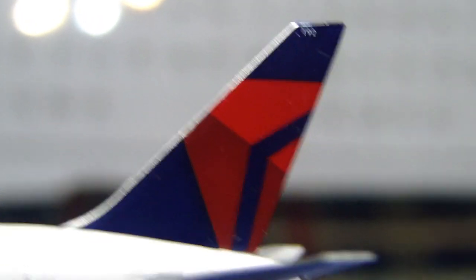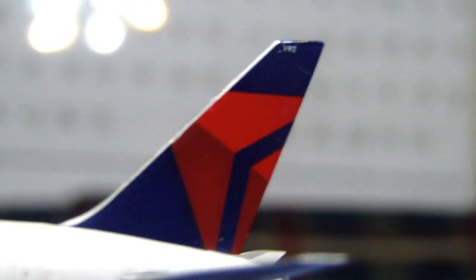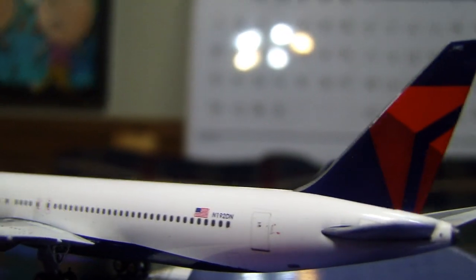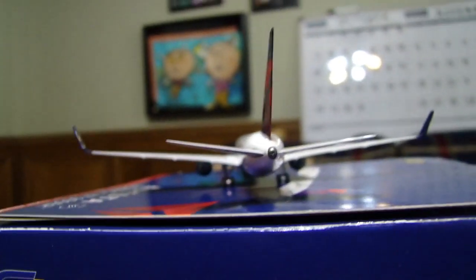A lot of thinking went into this model — the decision to buy it — because I just got the Gemini 200 767-300 and I really like it. Now here's just another view of it, a very nice view.